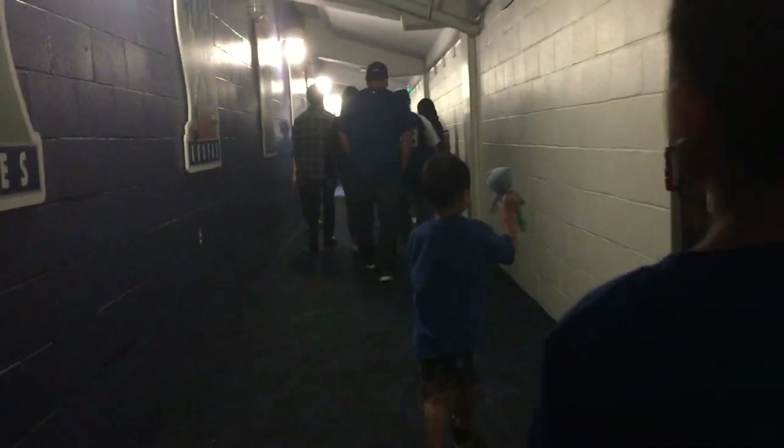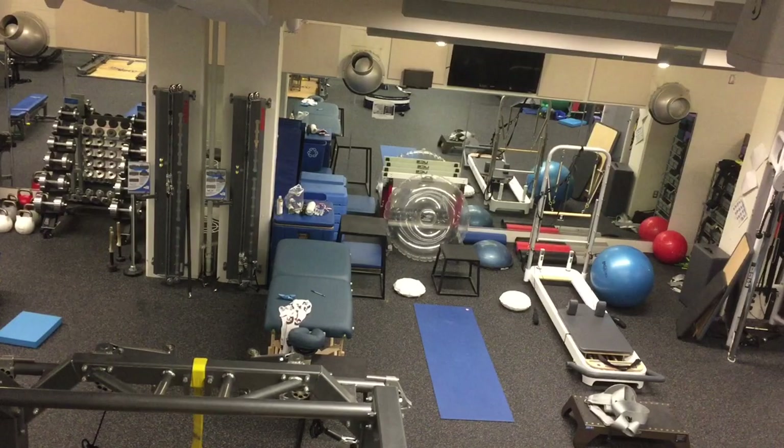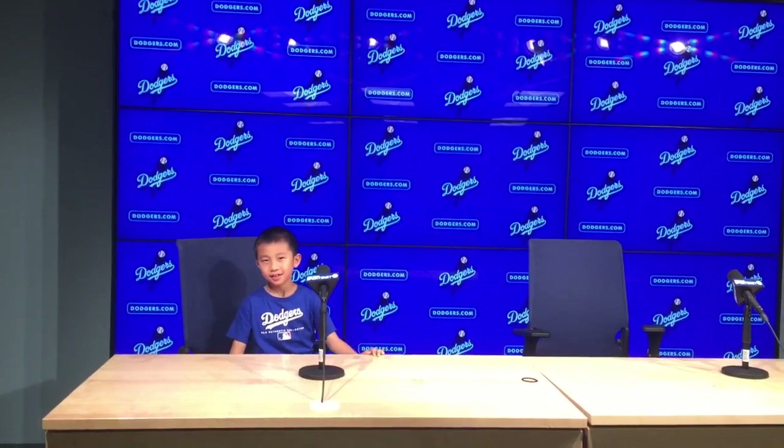Next spot that the tour is taking us to is the White Room. Now we're going in the Dodger Clubhouse. Photography is prohibited in this room due to privacy. Our last stop is the Dodger interview room. We had so much fun on the tour.